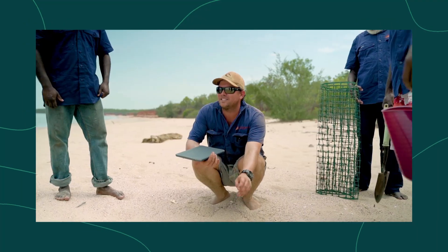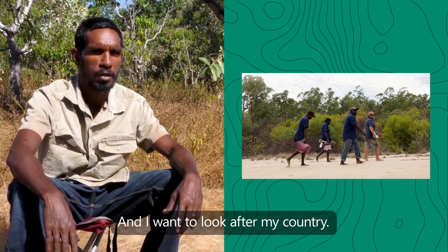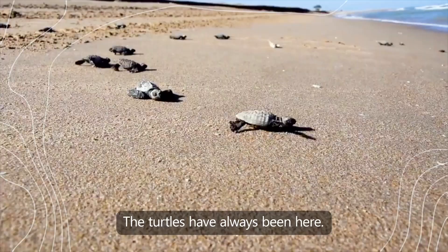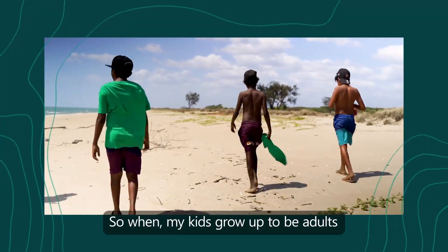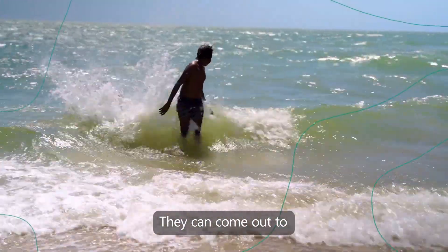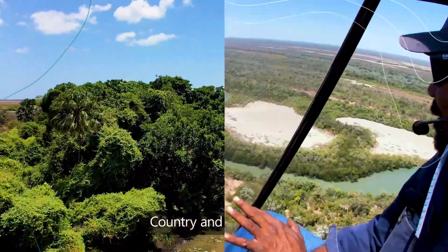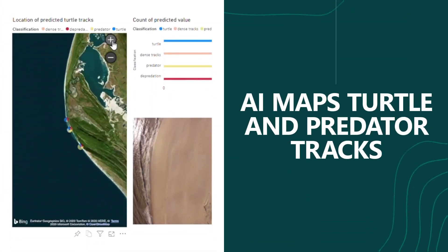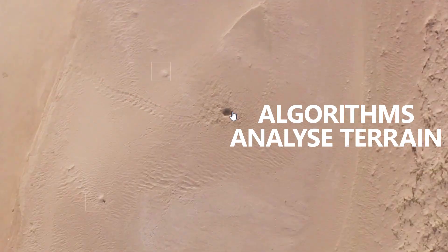Not so easy when you have a small team of rangers and one hundred kilometres of remote beaches to monitor. To reduce time on monitoring and refocus energy to adaptive management of the ecosystem, we're using Microsoft AI to automatically analyse tens of thousands of images for predator tracks and nest locations.